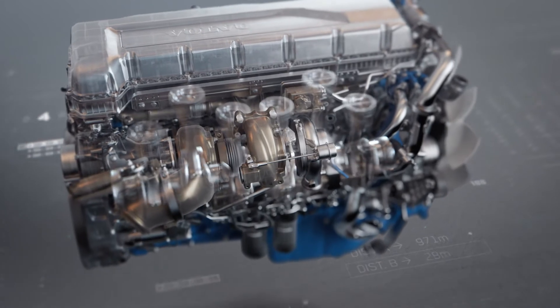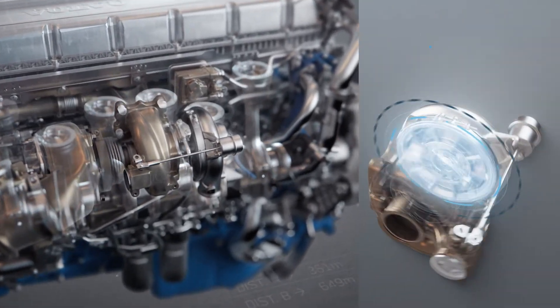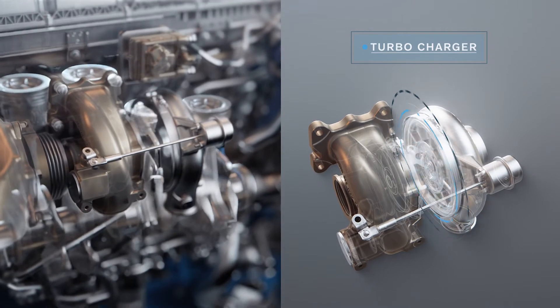The turbocharger now has a smaller compressor and turbine wheel, enabling it to recover even more excess energy.